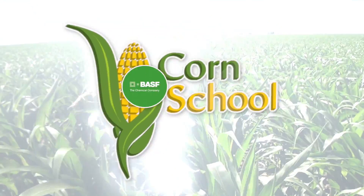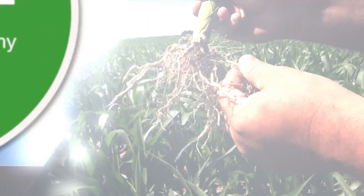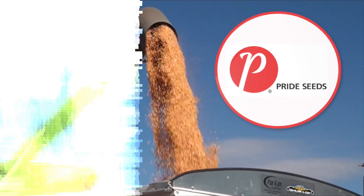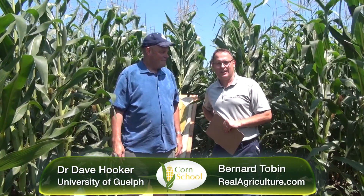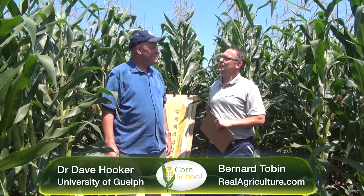Corn School is brought to you by BASF and Pride Seeds. I'm here with Dave Hooker at Ridgetown College. We're going to talk a little bit about inter-seeding cover crops in corn.